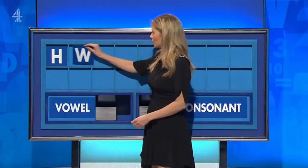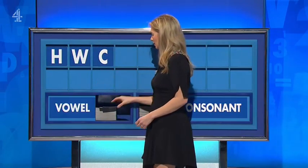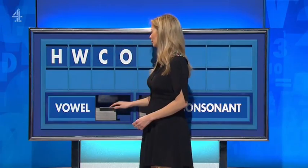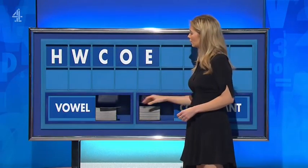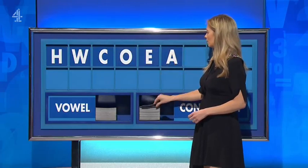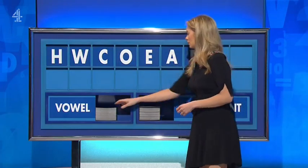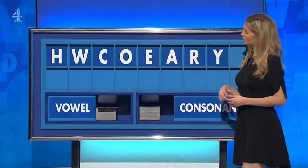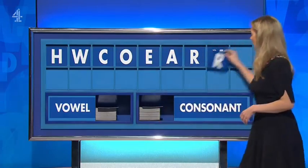H, and another one. W, and another one. C, and a vowel O. And another vowel E. And another vowel A. And a consonant R. And another consonant Y. And another consonant, please — lastly R.